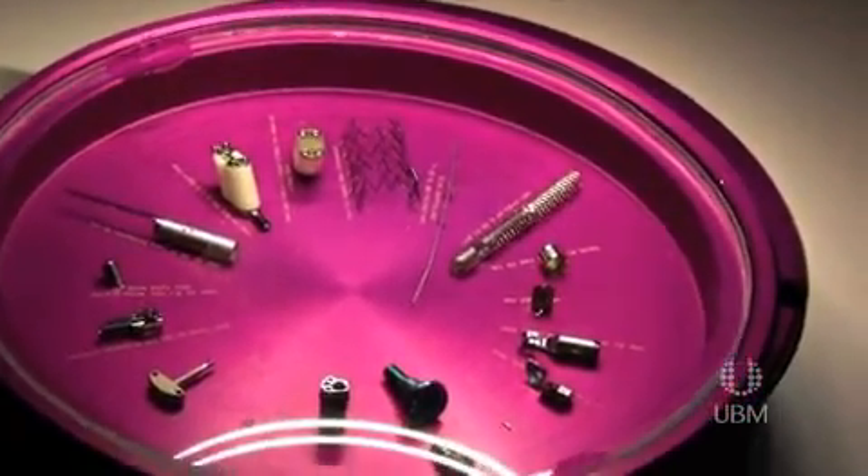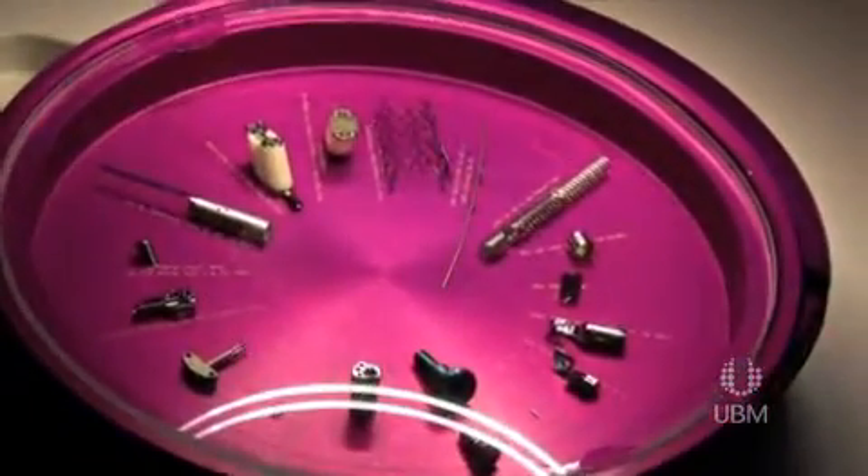So a close up view is really required to see the true size and finish of the implants. For more information about Norman Noble, our technologies and capabilities, please visit our website at www.nnoble.com.